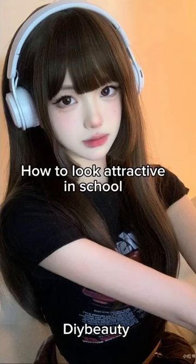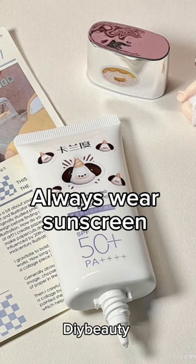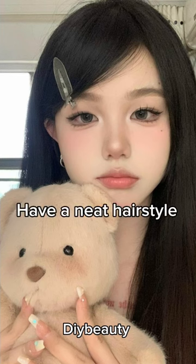How to look attractive in school. Always wear sunscreen. Have a neat hairstyle.